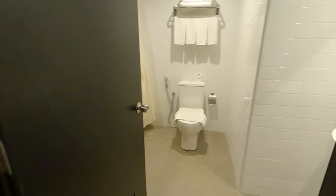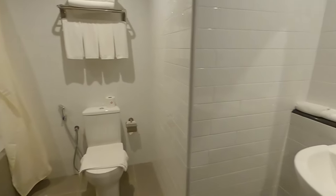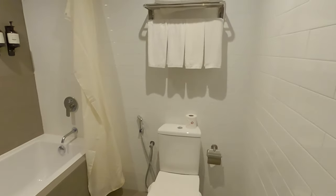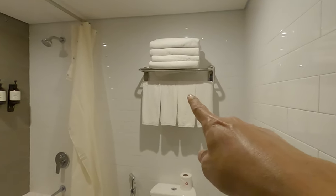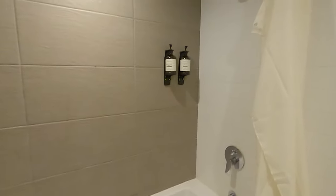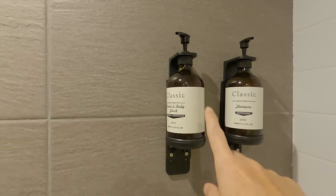Let me just check out the toilet. It's a nice toilet — very spacious. Towels are provided, nice shower area, and they provide the body wash and shampoo as well.